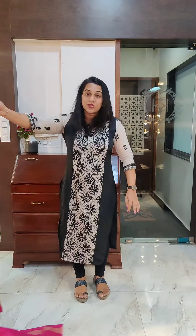So yes, this was our ikat sarees first video. I am coming up with one more video, so stay tuned. Thank you.